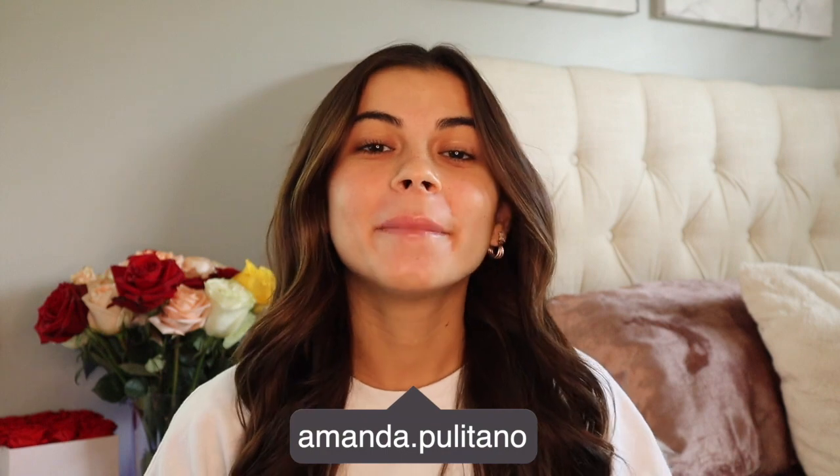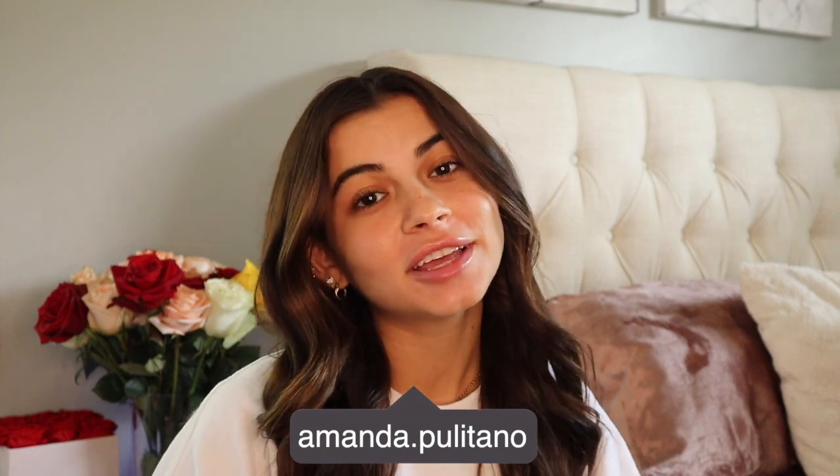Hey everyone, it's Amanda Politano, welcome back to my channel. If you are new here, make sure to subscribe and turn on my post notifications so that you don't miss an upload. A lot of you guys have been telling me that none of my videos are ever in your subscription boxes, so definitely make sure you turn on your post notifications because apparently YouTube hates me.